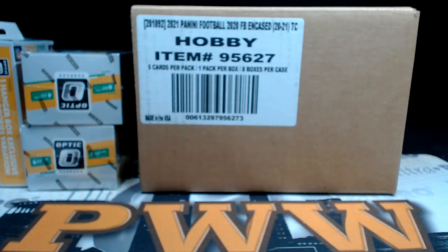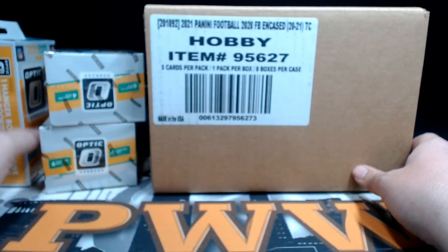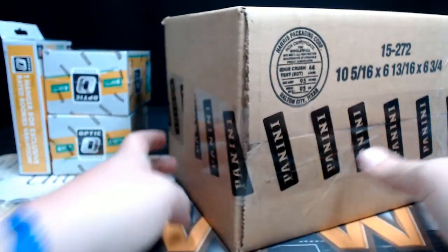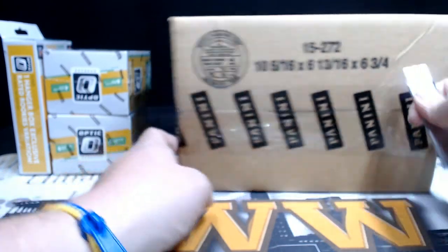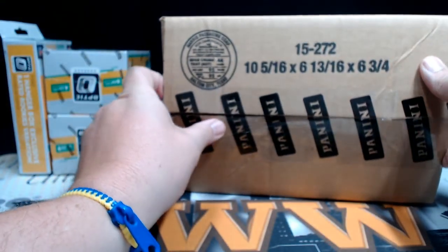Good evening, everyone. This is Scott with pwwcards.com, Prestige Worldwide Sports and Cards, getting ready to do a half case break of 2020 Panini Encased Football. This is a four-box half case break from eBay. We also threw in as a bonus two Optic blasters and an Optic hanger. Thanks to everybody for getting the break. If you would like shipping insurance, signature confirmation, or a magnetic case one-touch for any of your cards, you can get that at pwwcards.com. We also have personal breaks and more football coming up this week, so keep watching our eBay listings.